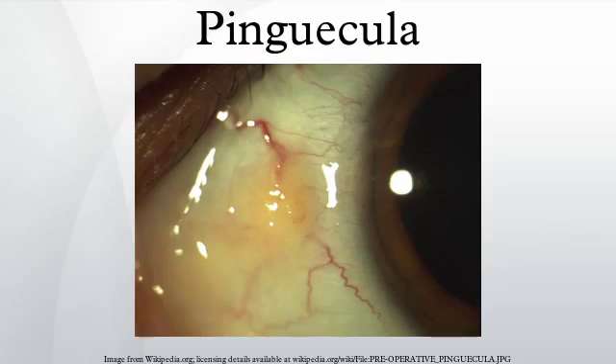Pinguicula have abnormal tear surfacing over their surface. The tear-ferning test shows abnormalities of the mucus component of the tear film. The tear-ferning test has a high predictive value of hydrophilic soft contact lens success. Contact lens intolerance can also result from the elevation of the peripheral edge of the contact lens if it positions on top of the pinguicula.